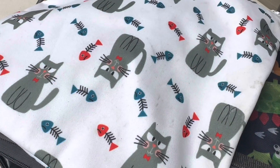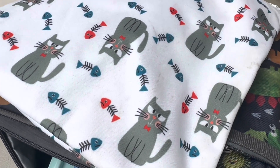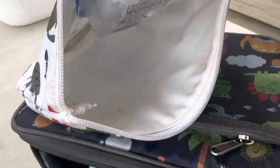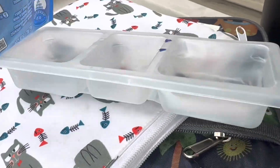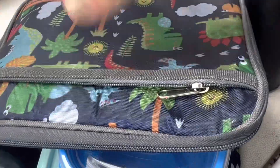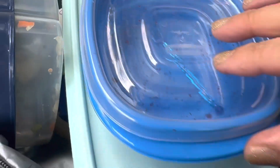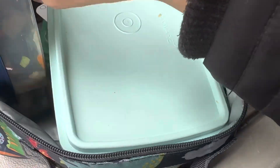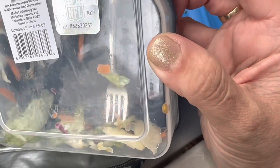Hey everyone, we are here with Monday's lunch. We got to run to Ninja, and we're going to see how Little Man did with snack, lunch, and water. Snack is all gone, and the Reese's egg too. Now let's look at the main lunch. Strawberries, all gone. Salad, all gone. We were driving to school and I said, oh my goodness, I forgot I gave you a salad — I only gave you a tiny little fork.